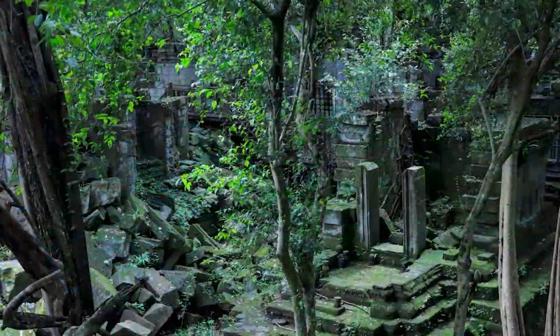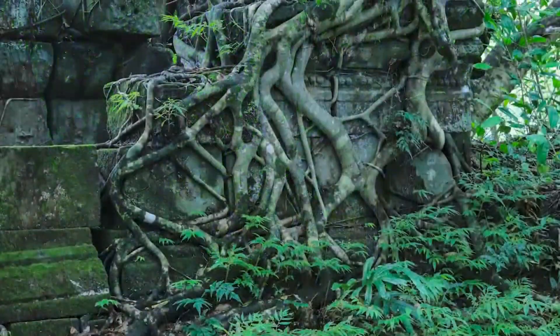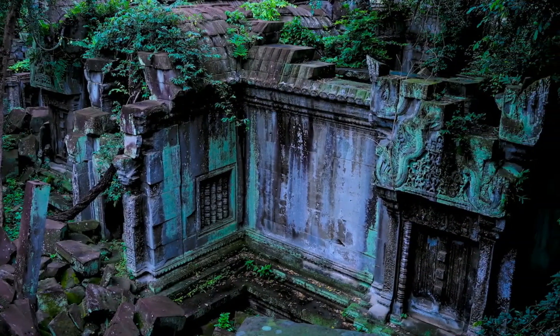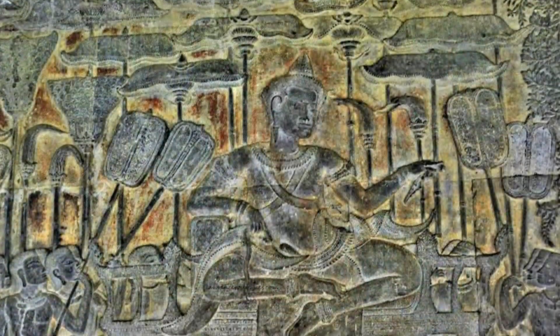The history of the temple is unknown, and it can be dated only by its architectural style, which is identical to Angkor Wat. Scholars have therefore assumed it was built during the reign of King Suryavarman II in the early 12th century.